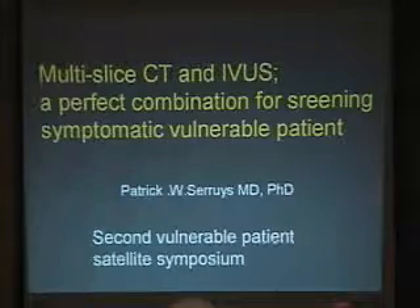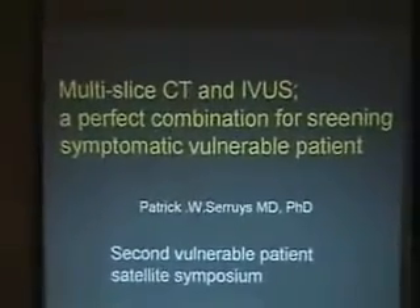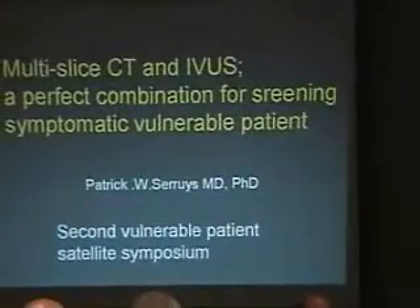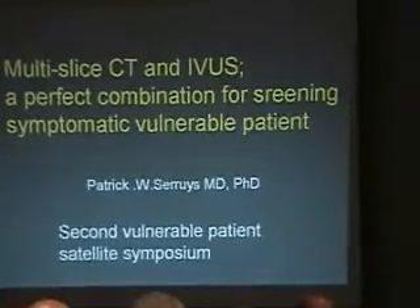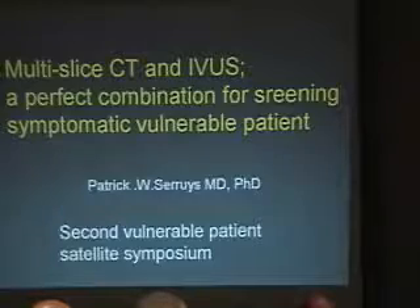Good evening. Multi-slice CT scan and IVUS: perfect combination for screening symptomatic vulnerable patients. The title is not coming from me — I think Mort took care of this title — but I always accepted the challenging title.